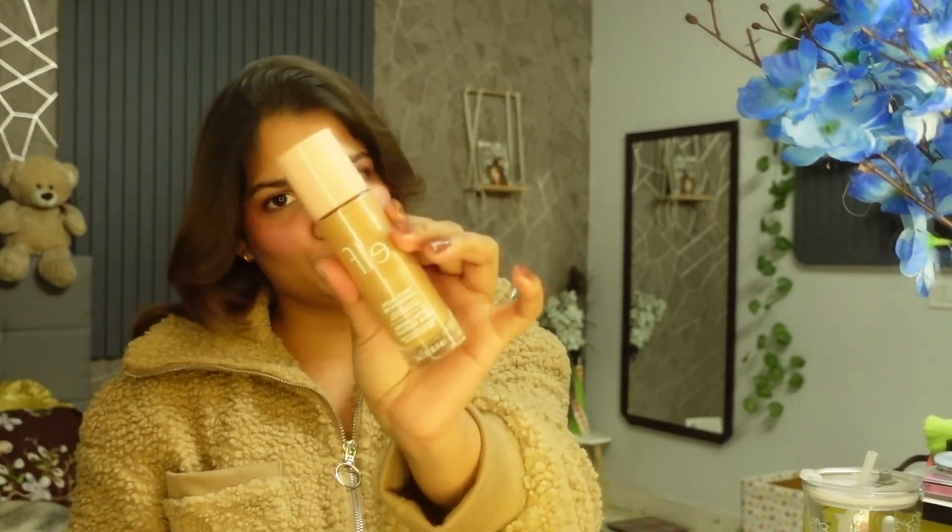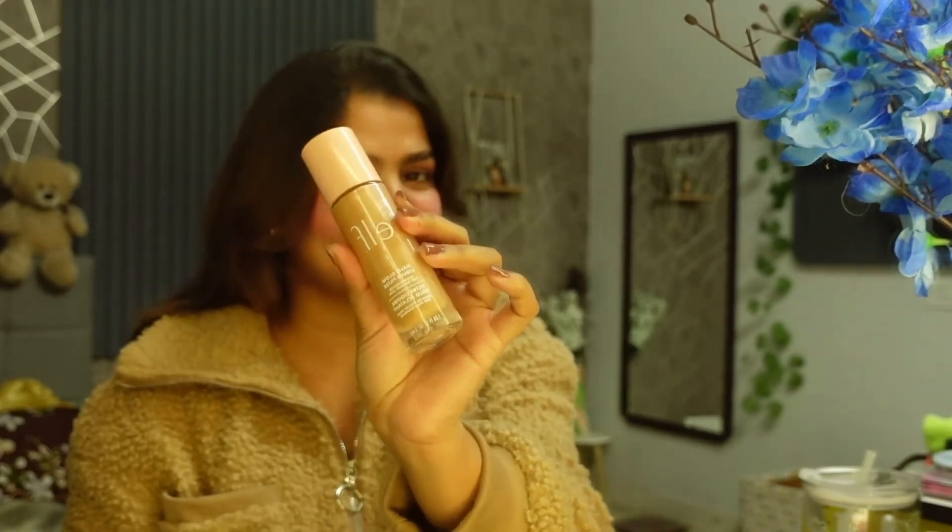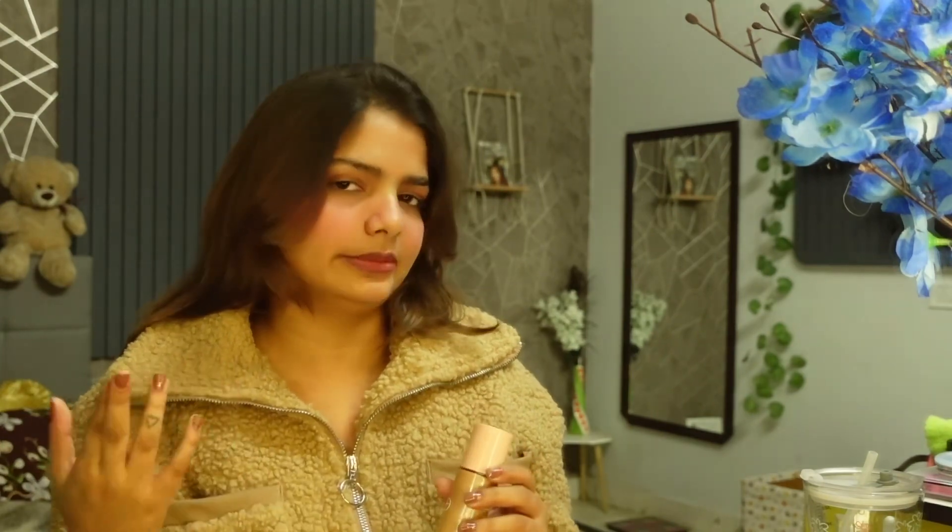Next, I have Elf's Hello Glow. I have mentioned this in many videos and talked about how much I like it. This is why I have included it in my favorites for 2023. It is very good — I love it. If you like makeup products, I would recommend buying it.